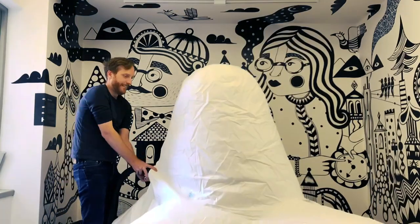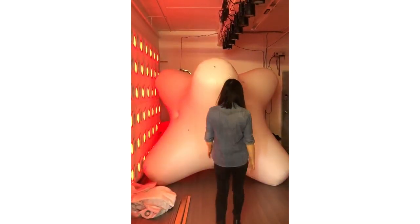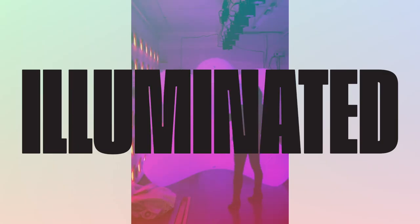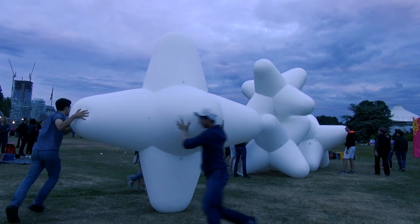This is Jax. Jax is inflatable. Jax is illuminated. Jax is stackable. Jax is... this is such an interesting shape.